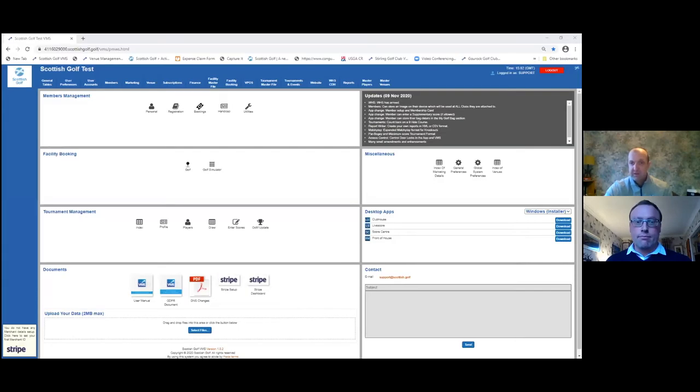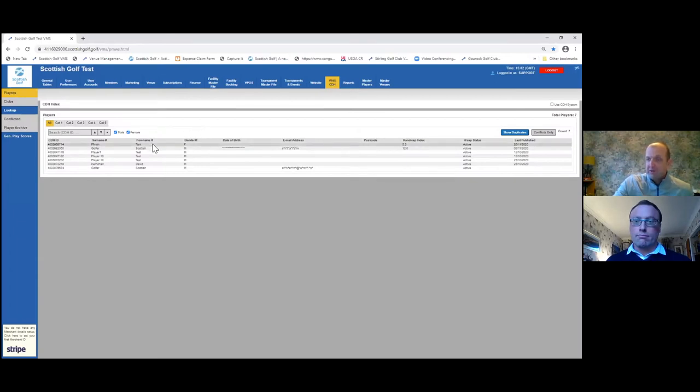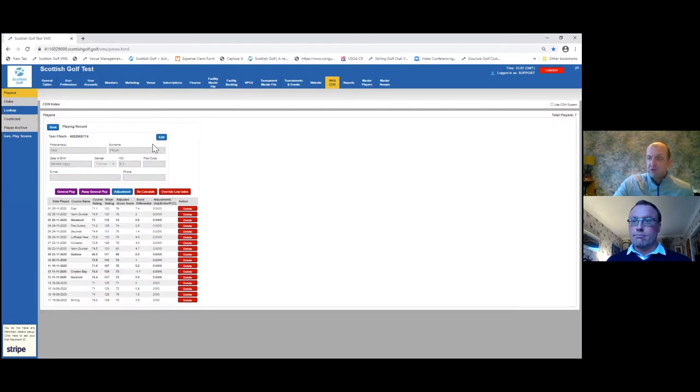I'm just going to share my screen here. So obviously this is the kind of platform that every golf club should have access to now. You'll have the venue tab, which is where you set up your venue and your courses; the tournament and events tab for your open competitions; and the WHS CDH tab, which we'll be focusing on today. When you go in here, it'll give you a list of all your golfers listed against your golf club. When you go into a player's profile, you'll see there are five tools across here, as well as a delete button.